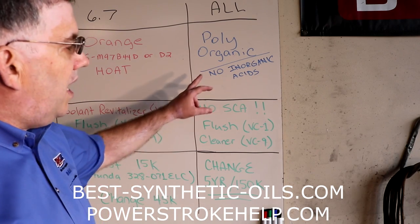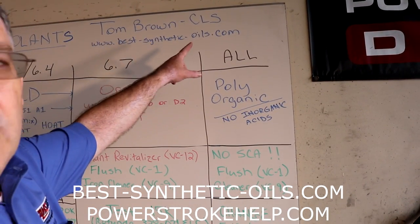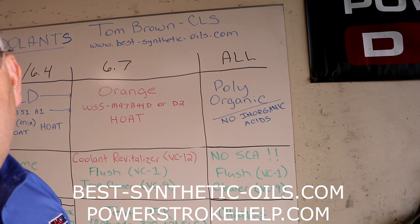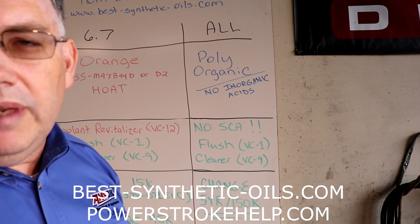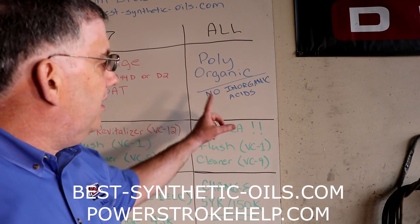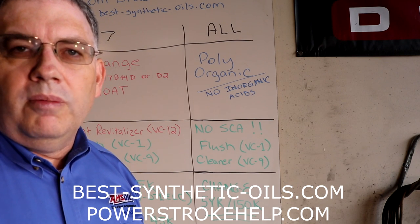If you have a question about these polyorganics, please contact me through my website. My name is Tom Brown, I am a Certified Lubrication Specialist, and my website is best-synthetic-oils.com. You can contact me there, and I also have a YouTube channel with that same name. Send me an email or call me through the phone number on the site. I'll be happy to talk with you about any of these coolant strategies, especially the polyorganics — that is the latest thing out there and the one I recommend most for any of these trucks. Thanks a lot for watching, and stay tuned for more videos from Bill and me.